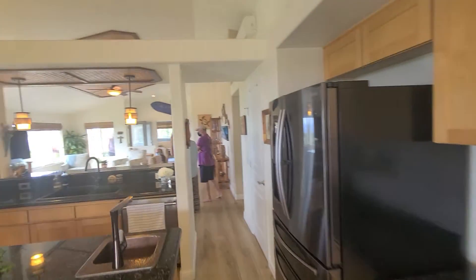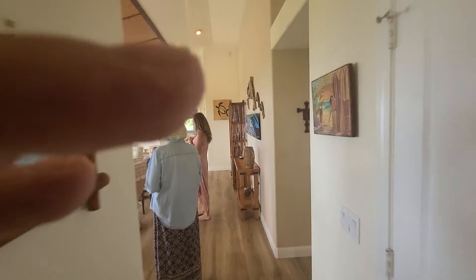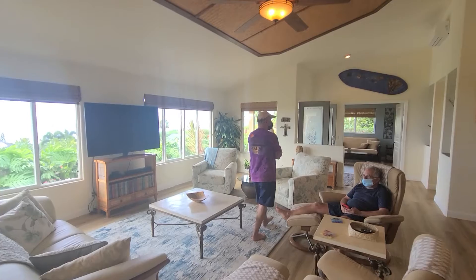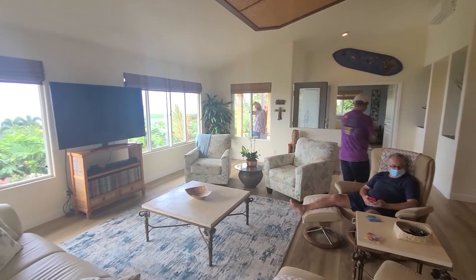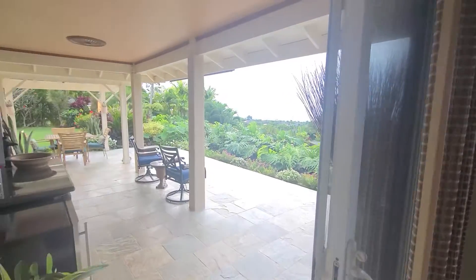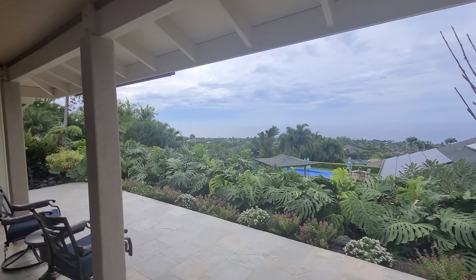The couch is going to go, along with those chairs. And you're coming in to the bedroom — yes, this is actually the third bedroom.